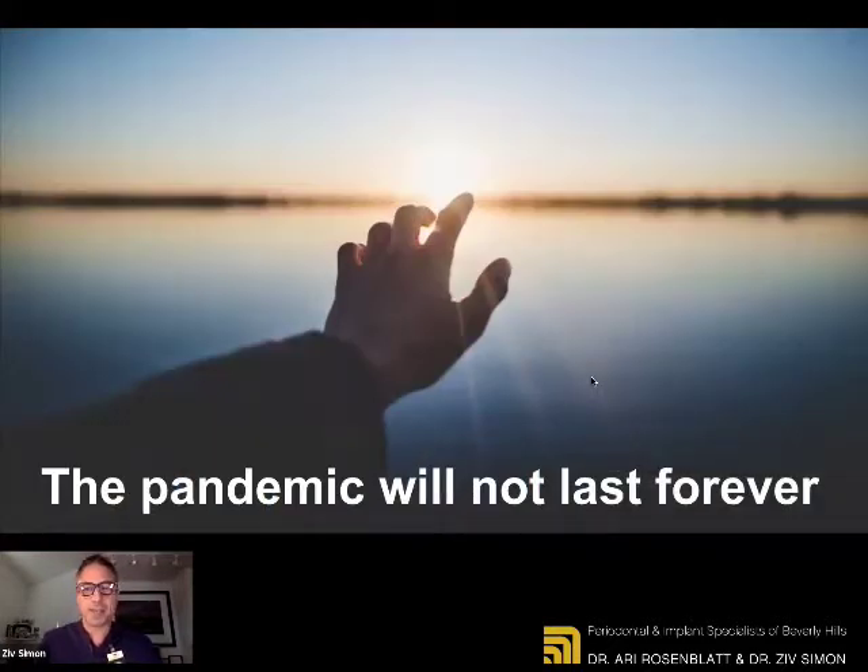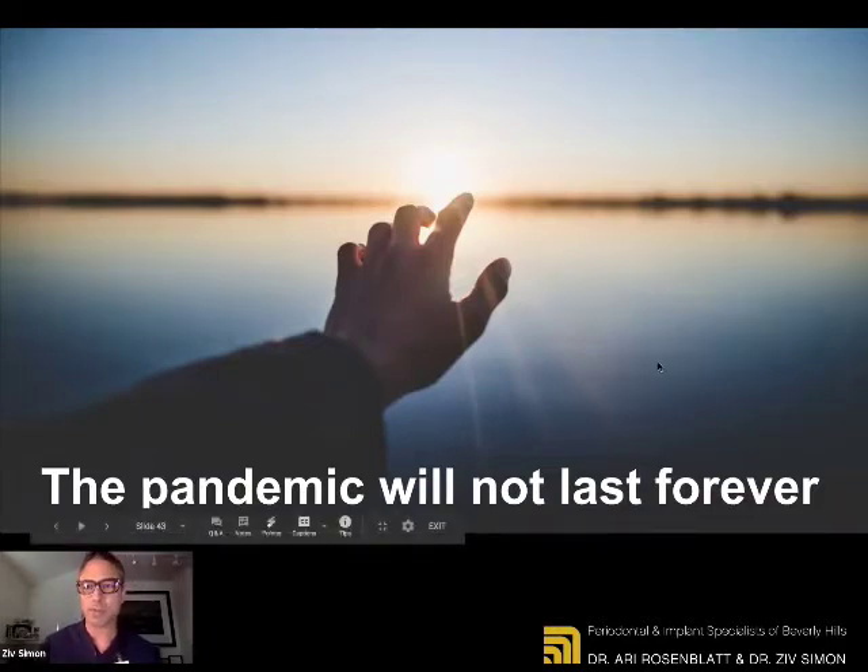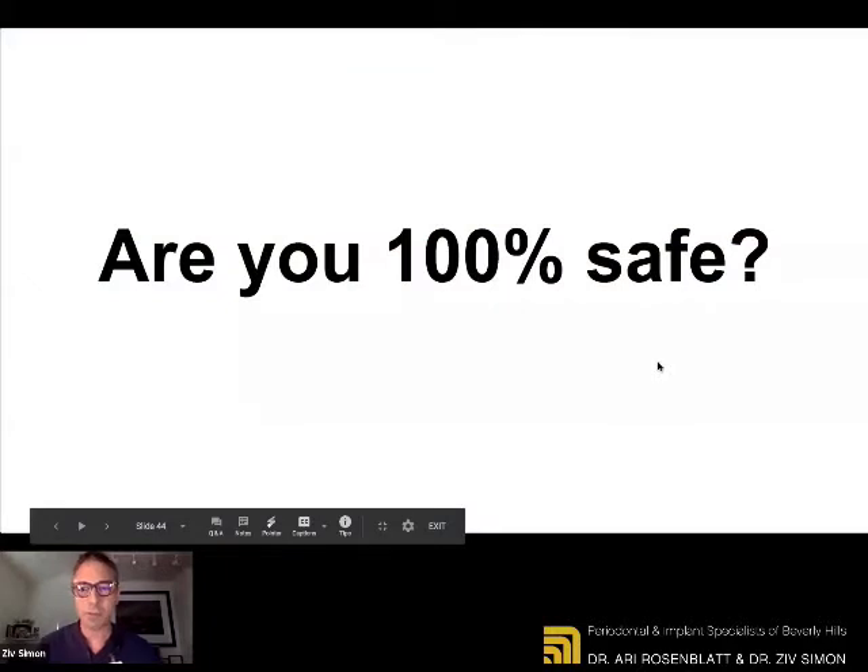We want to share with you the methods that we've now implemented in our office and show you how you can take these types of protocols and implement them in your personal life. This pandemic is not going to end in two months or three months, not in six months or a year — but it's not going to last forever. Right now we must adapt. We have to tweak and change the way we do things for our own safety and the safety of our loved ones.